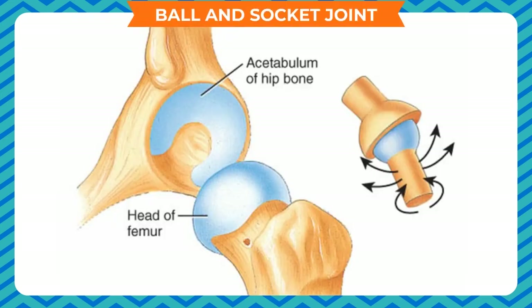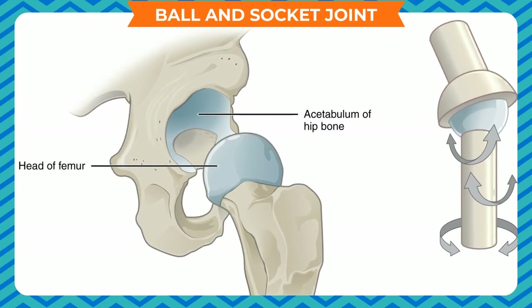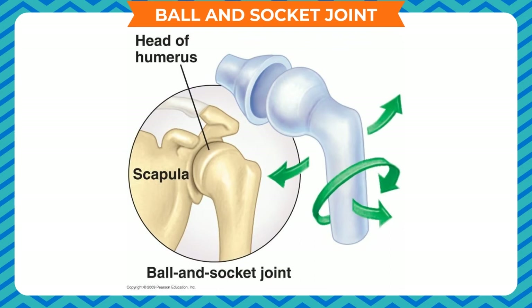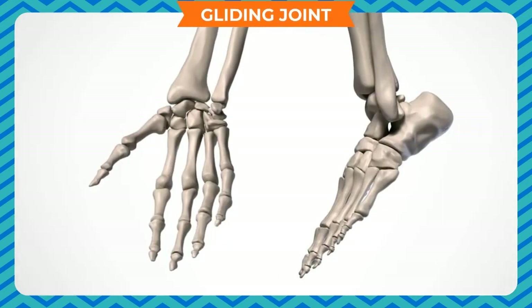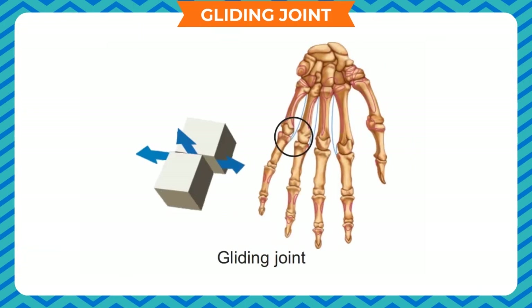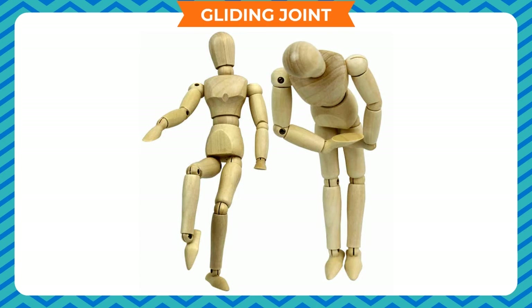Ball and socket joint. Some of the long bones have a round ball-like structure at one end. This ball fits into a socket-shaped hollow part in another bone. This type of joint allows the maximum movement in every direction and is called the ball and socket joint. Our hips and shoulders have such joints. Gliding joint. Our wrists and ankles have joints that allow the bones to slide over each other. Such joints are also found between any two vertebrae of the spine and are known as gliding joints. They allow us to bend, turn and twist our back. If there were no gliding joints in the back, our body would behave like wooden puppets.